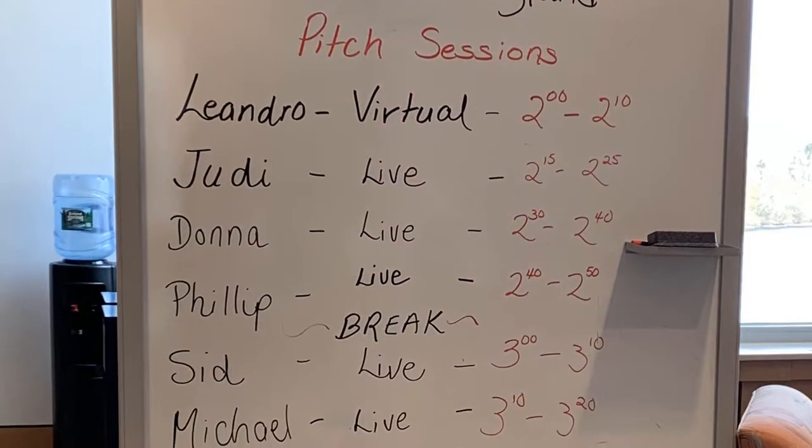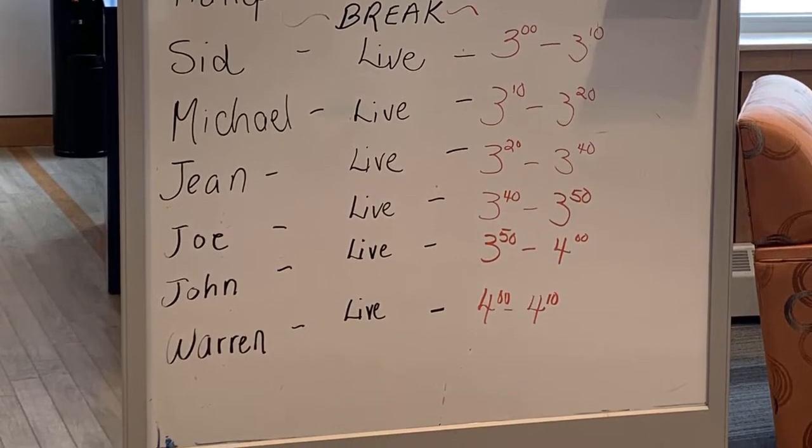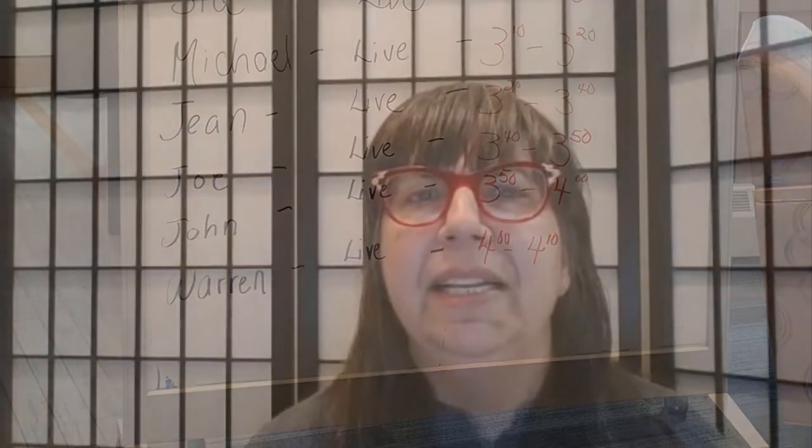The agenda for the event had many different activities on it, but I want to focus on the product pitches. There were 10 pitches, almost all of them live, which were given to a friendly panel intended to coach the inventors — not one of those mean Shark Tank panels. Personally, I found that style much more comfortable and helpful from a learning standpoint.